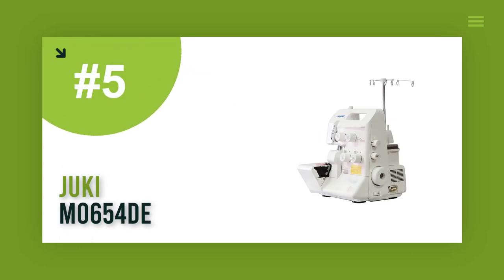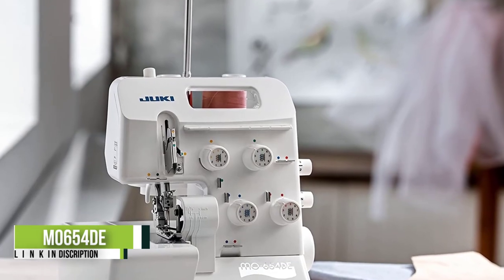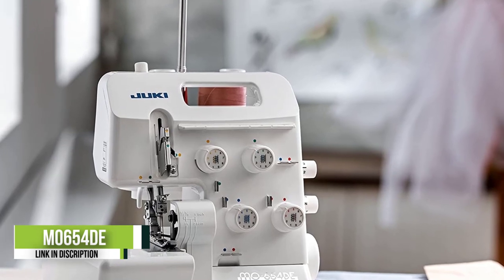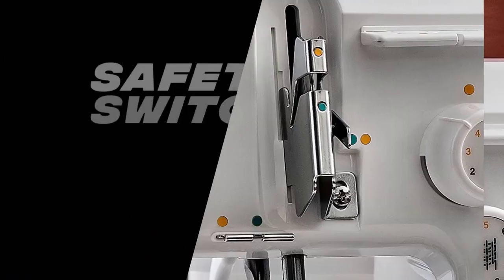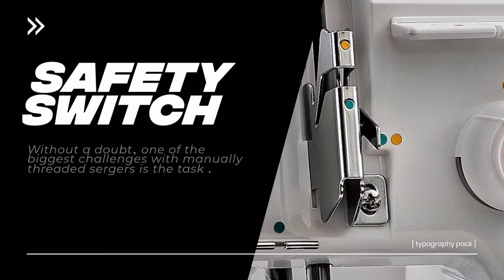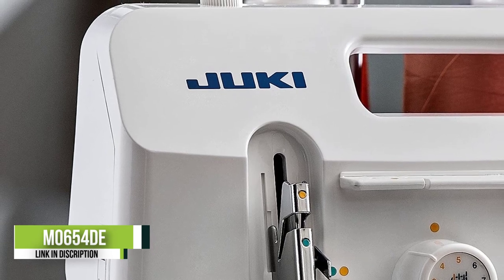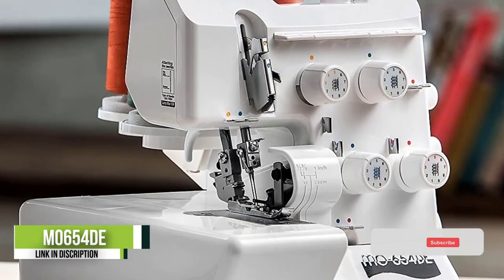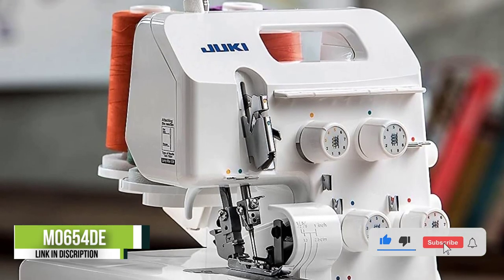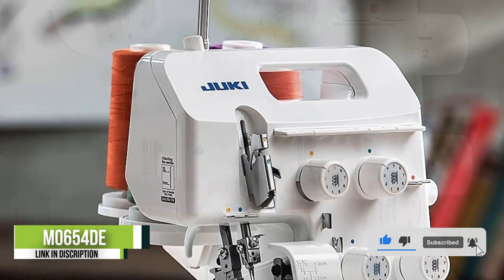Number five: Juki MO 654D. As a brand, Juki combines its powerful drive cutting system with an easy-to-use design to create high-quality sergers. The MO 654D model is no exception, featuring a two, three, and four thread capability with a number of adjustable features for highly customized results.